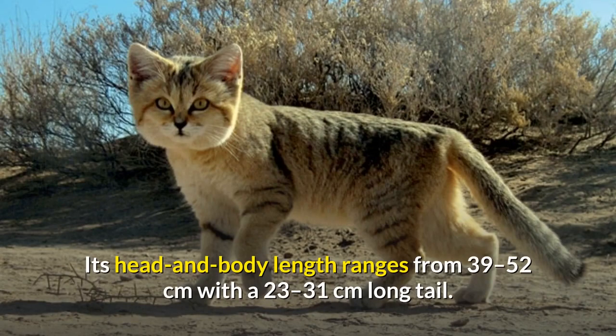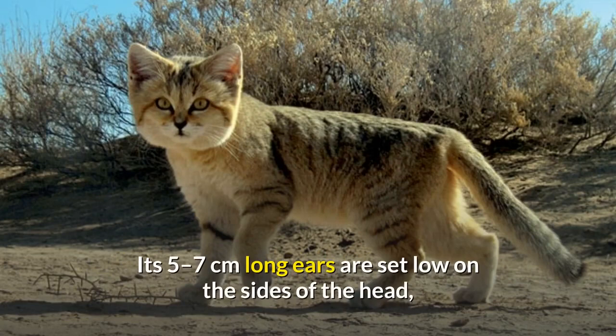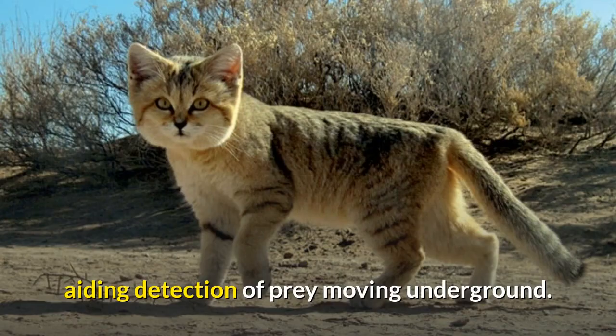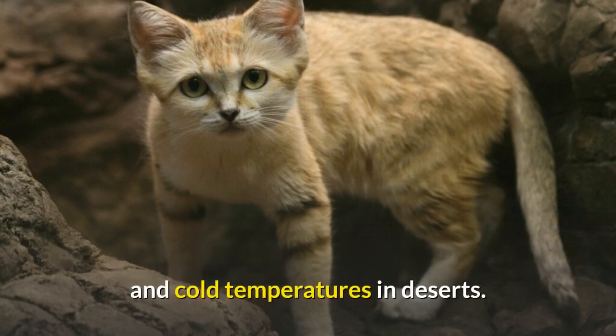Its head and body length ranges from 39 to 52 centimeters, with a 23 to 31 centimeters long tail. Its 5 to 7 centimeters long ears are set low on the sides of the head, aiding detection of prey moving underground. The long hair covering the soles of its feet insulates its footpads against the extremely hot and cold temperatures in deserts.